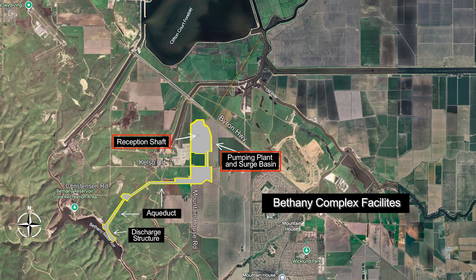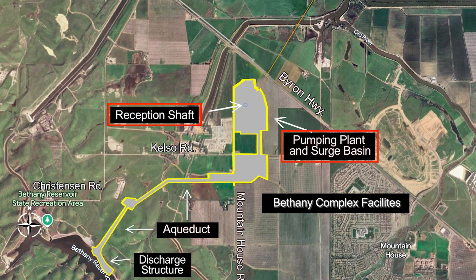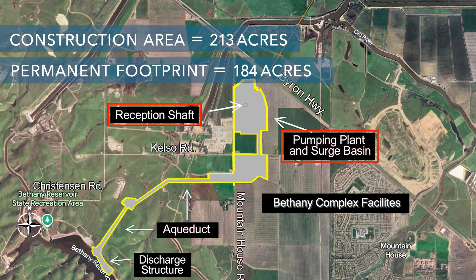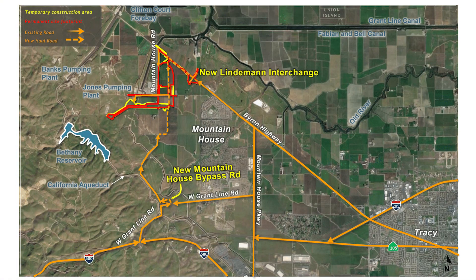The current land designation is a mix of agricultural land and recreation and resources. The site currently consists of a mixture of grasses, grain or row crops, and orchards. The total construction area of the pumping plant and surge basin would be about 213 acres. This site would be used for construction of the facilities for about 12 years, and once the project is completed, the permanent footprint would be about 184 acres.